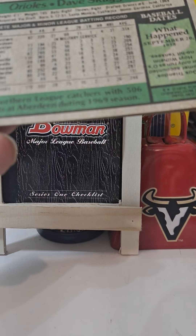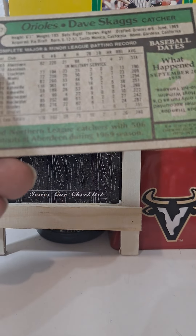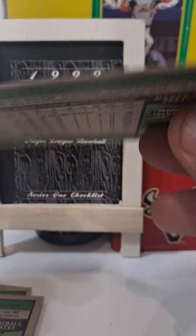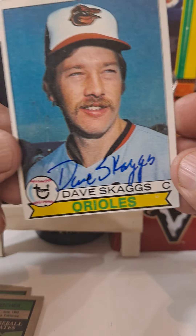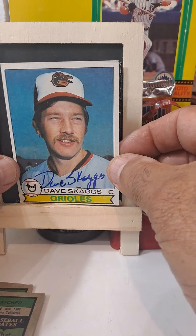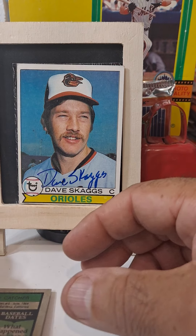He led the Northern League catchers with 506 putouts at Aberdeen during the 1969 season. All right, so this is a 1979 Topps. Let's do them backwards, one at a time. That's a nice card — very handsome card right there. Okay, there's one. Let's go to the next one.